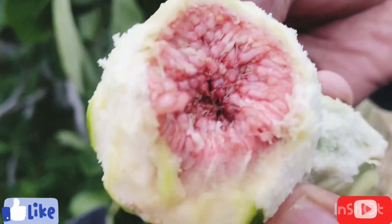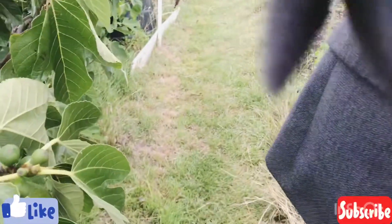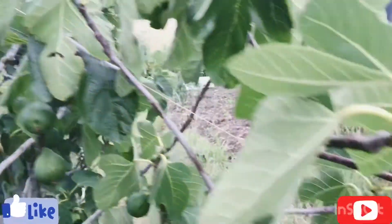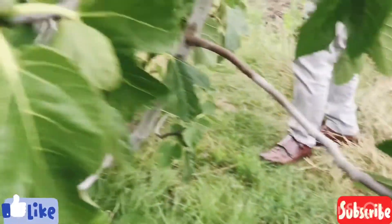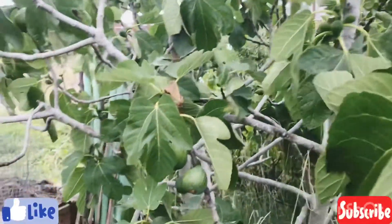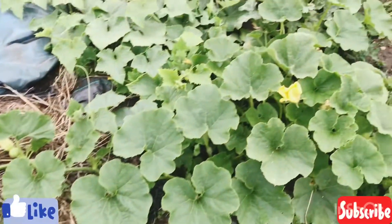It is very sweet and very tasty. Let's take a look at our Hainault garden.